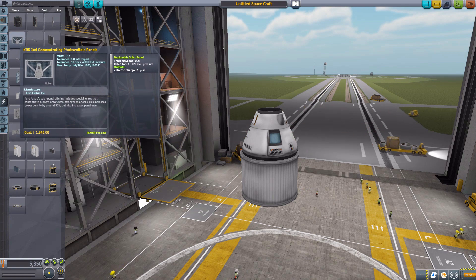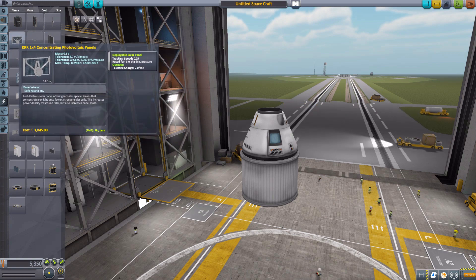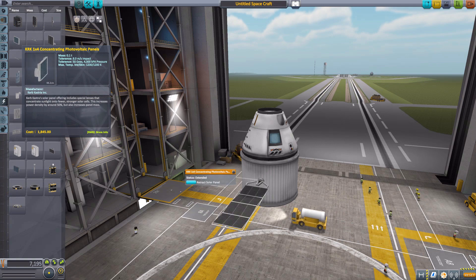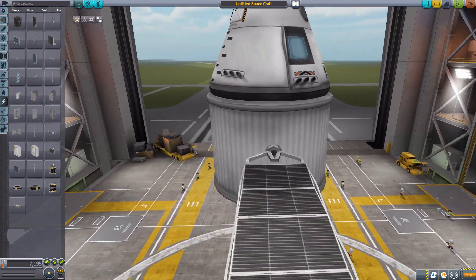We'll start at the top and work our way down. The first being the KRK 1x4 Concentrating Photovoltaic Panels. All these names are long so I'm going to stick to the first few words, but this one will produce seven electric charge per second and thankfully does have some built-in tracking, so you don't have to worry about ship position. If we pop that on there and extend, it is a lovely and very useful little solar panel which will provide you with some good electricity.